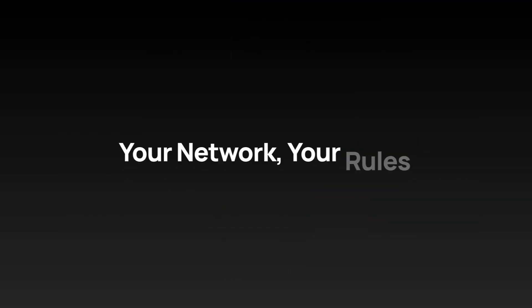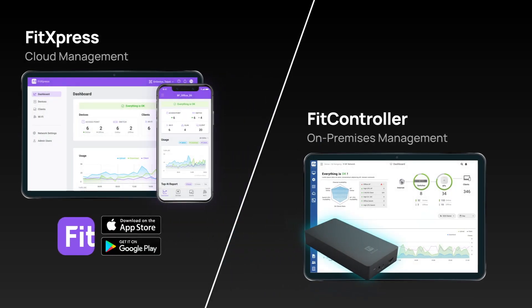Take control of network monitoring with cloud or on-premises management, tailored to your preferences.